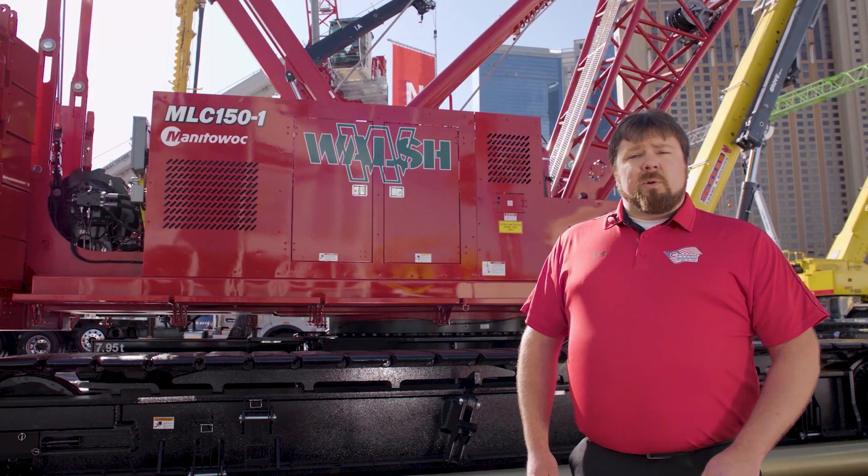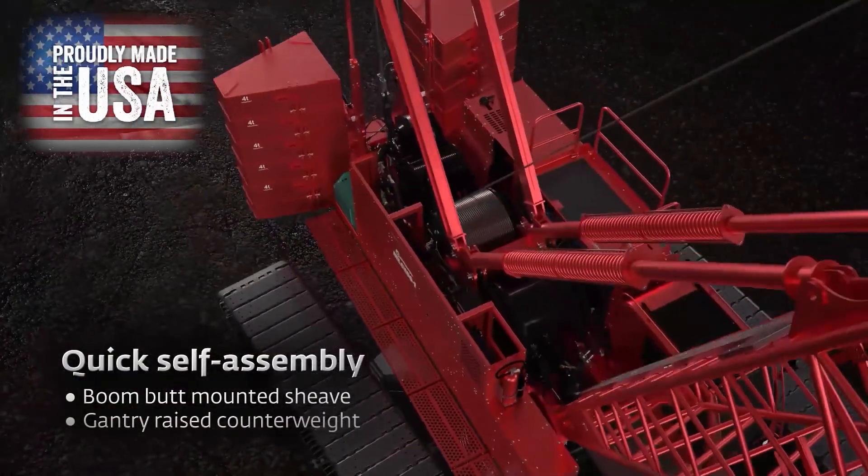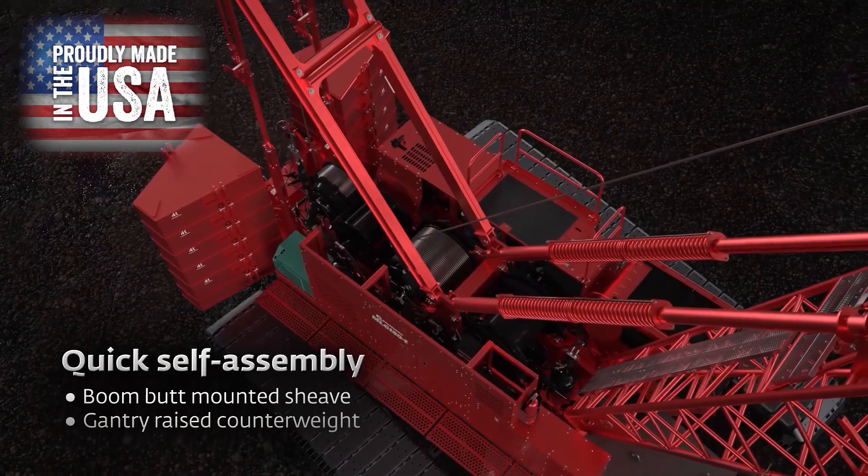Two of those design characteristics in particular are the boom butt mounted self-assembly shivs and the gantry raised upper works counterweight.